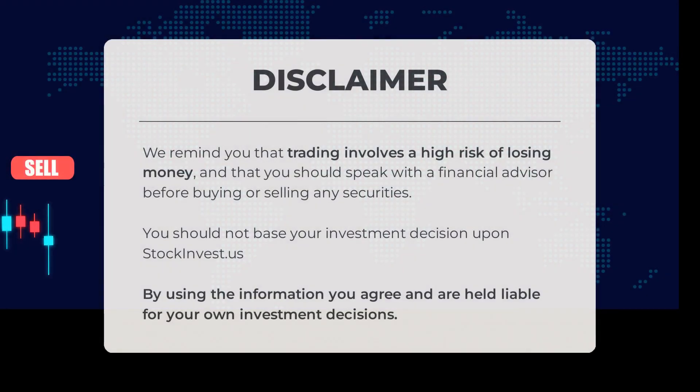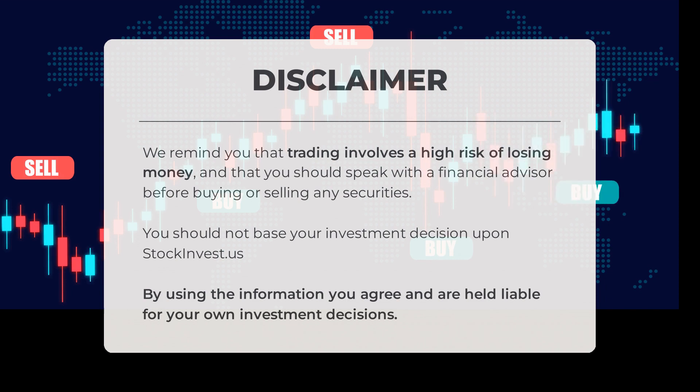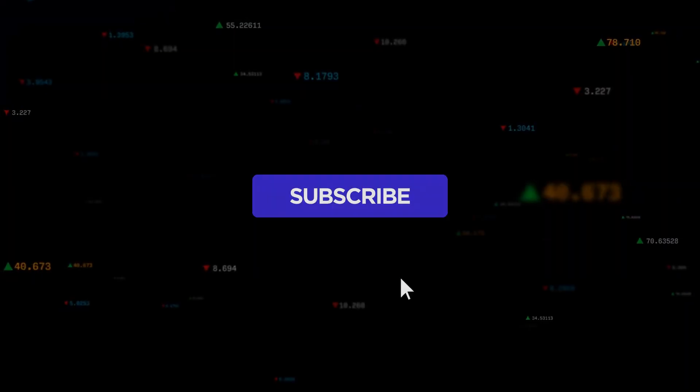Before we begin, it's important to remember that trading comes with a high risk of losing money. It's always a good idea to consult a financial advisor before making any investment decisions. Please note that stockinvest.us should not be the sole basis for your investment choices. By accessing and utilizing the information provided, you acknowledge and accept full responsibility for your own investment decisions.